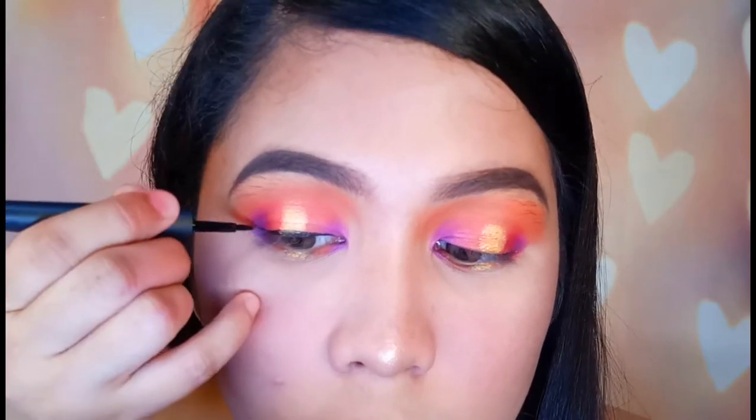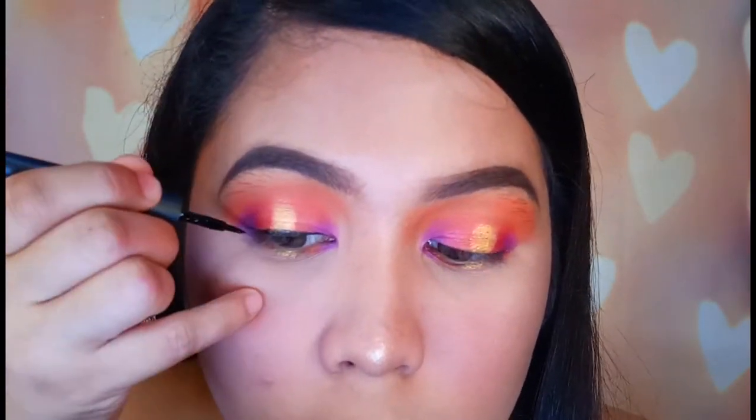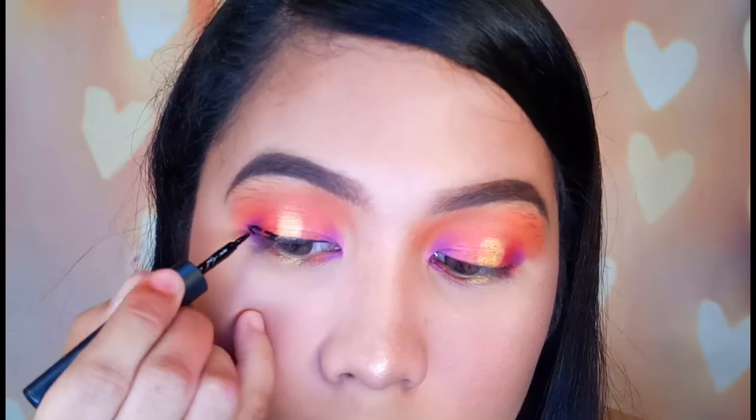Tapos na nga ako sa aking eye makeup look. Next, I will be taking my EB Matte Long Lasting Deep Liner at magagawa lang ako ng very maliit lang na tungkil, kasi ayokong matakluban yung aking eye makeup. So I will be taking yung aking mumurahing eyelashes — ito yung eyelashes na parang very simple lang ng itsura niya, hindi siya like yung sobrang kabogels. So there you go.